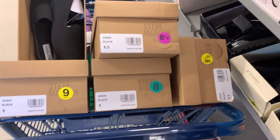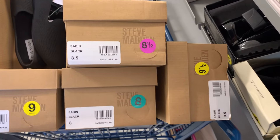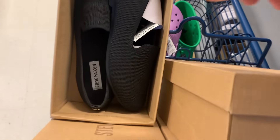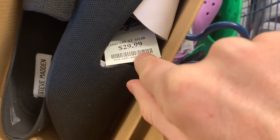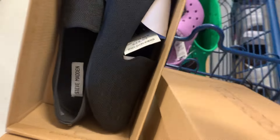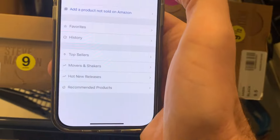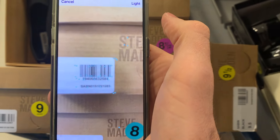I was able to find some shoes and I'm going to give up one of my replans here. These are Steve Madden shoes called the Sabin — they're women's black flats and they're almost always priced at $29.99. Sometimes you can get them a little bit cheaper, but usually not. Let's give a couple of these a scan with the Amazon Seller app.